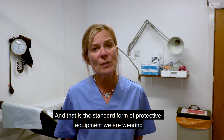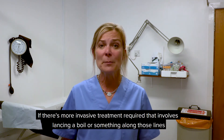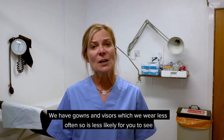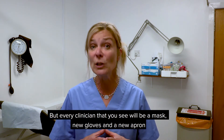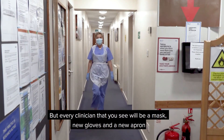If there's more invasive treatment required — something like lancing a boil — we have gowns and visors, which we wear less often, so it's less likely for you to see. But every clinician that you see will be wearing a mask, new gloves, and a new apron.